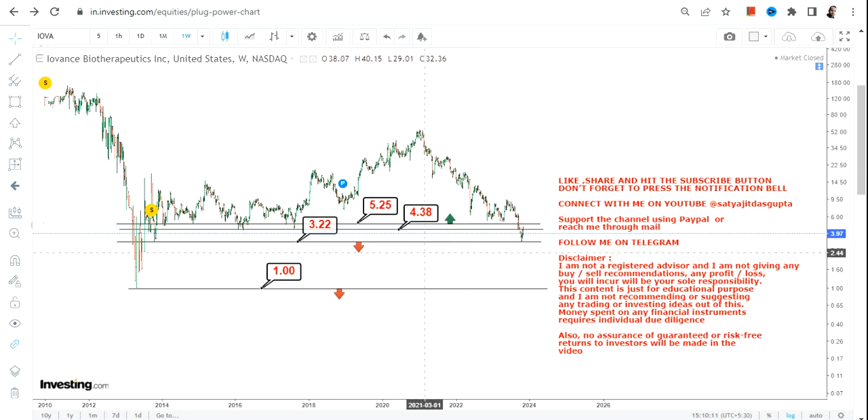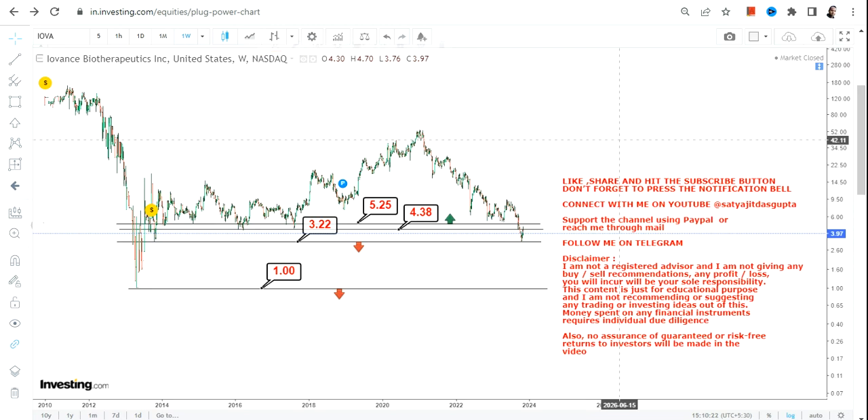We have only one support to look at, which is 3.22 or 3.2, below which a move toward one dollar will open up. If you want to become positive, let the stock settle above 5.25 or 5.3 again before you take your call on IOVA stock. This is the end of the video — thanks for watching.